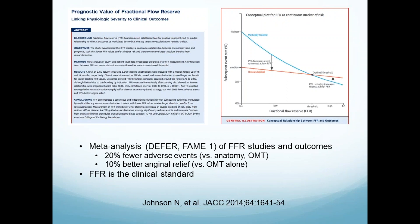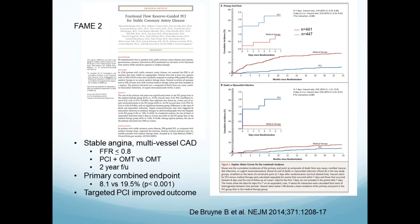This meta-analysis looking at fractional flow reserve shows that the worse the FFR, the more likely you have a negative outcome. If you had a 0.75, you would generally have a better outcome than if you had a 0.6 on an FFR. Meta-analyses from two of these trials of FFR-guided therapy show 20 percent fewer events versus anatomy and optimal medical therapy, and better anginal relief. This led to FFR being the gold standard. FAME-2 is a very useful trial.